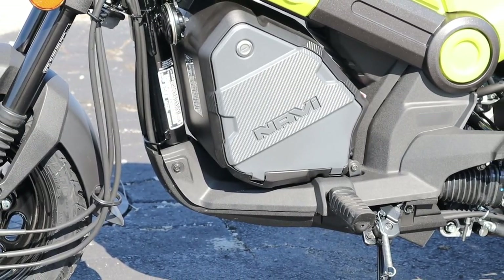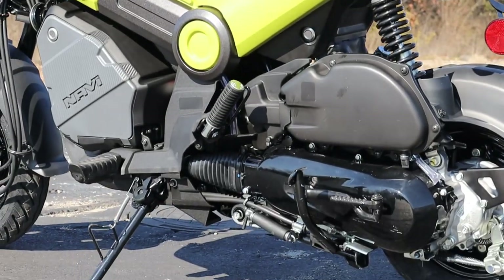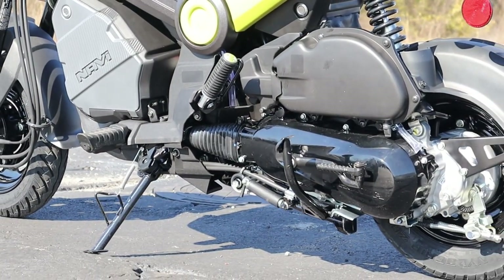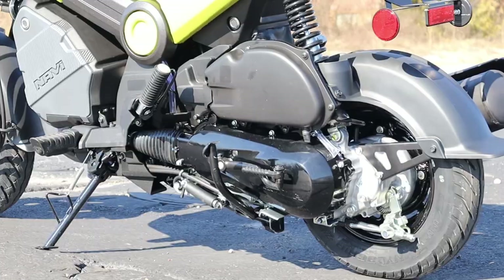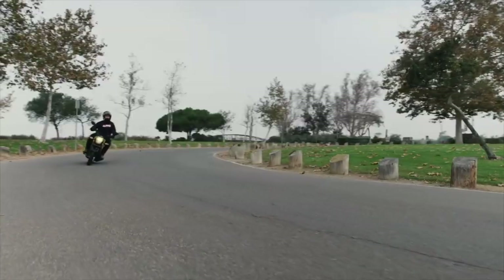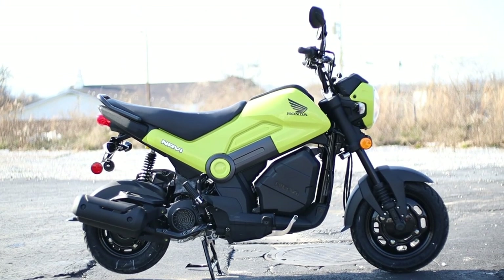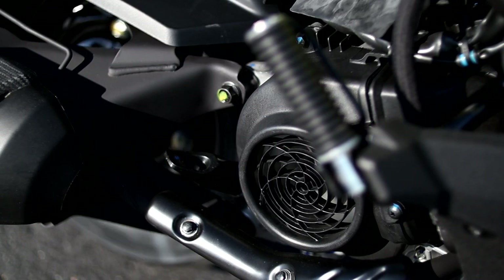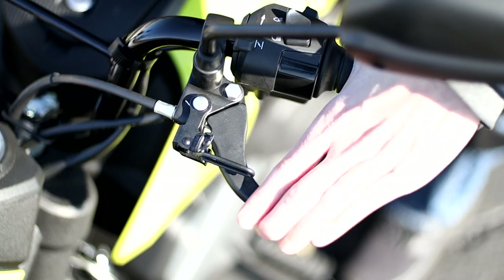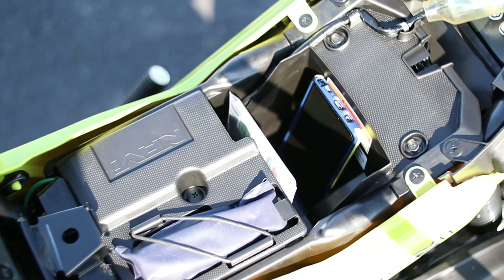Today we're going to be taking a look at the new 2022 Honda Navi. We'll talk about where this little $1,807 and 110 mile per gallon scooter — or automatic motorcycle, as some would call it — fits into Honda's current model lineup, as well as its specs and features and what sets this bike apart from the others. Plus we'll start it up and show you what it sounds like and a lot more as we check out all the details you need to know about Honda's latest addition to their MiniMoto segment.